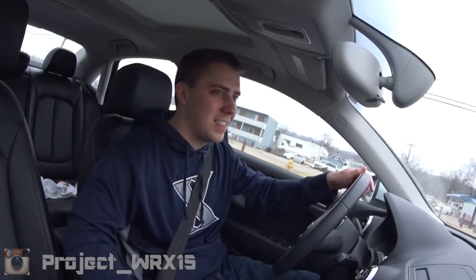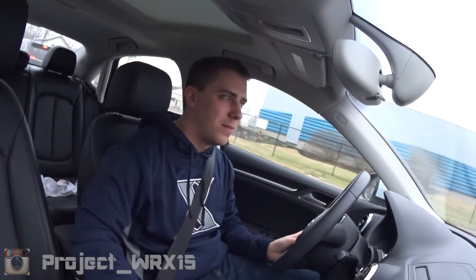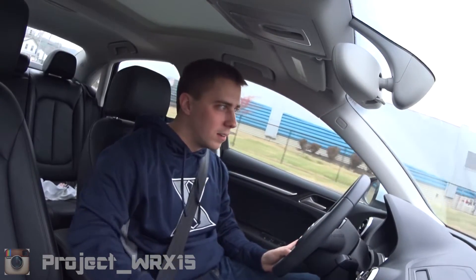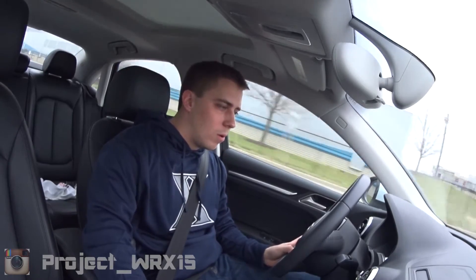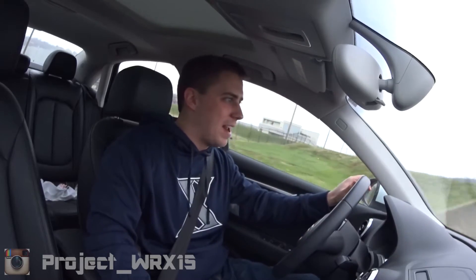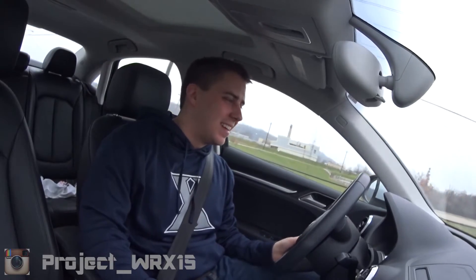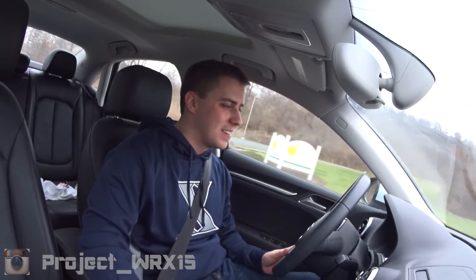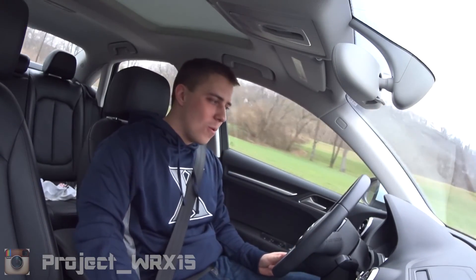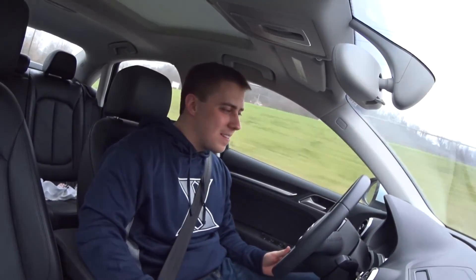Thanks for watching, guys. Let's do one more pull because this thing is so much fun. It's in 4,000 RPM in first gear — oh my goodness. Brakes — lots of brake. Wow. This thing is just a lot of fun until you turn. Give me one more second gear pull. It's a freaking rocket.